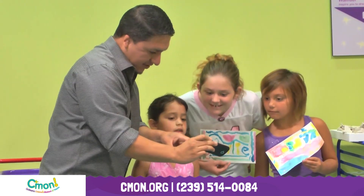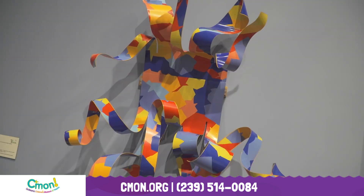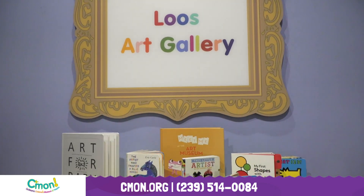Design a creative masterpiece in the art studio. Climb the banyan tree. Experience the beach and the Everglades. Study textures, colors, and patterns at the Luce Art Gallery.